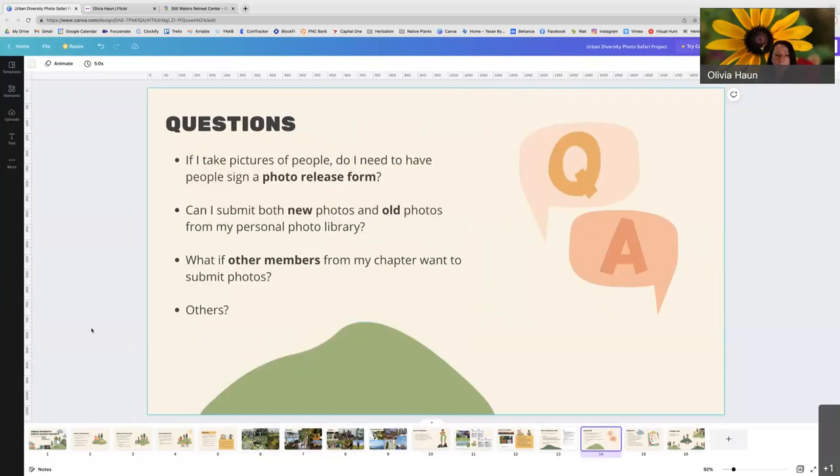These were some questions Michelle and I came up with yesterday. First: if I take pictures of people, do I need to have them sign a photo release form? My answer as of right now is no, but I will get back to you as soon as possible. Second: can I submit both new photos and old photos from my personal photo library? Yes — if you have existing photos that are good quality, please submit them. You may not even need to go out and take new photos, but we would love if you can specifically target your photography sessions to these three topic prompts, as that will more likely get photos that match our needs.